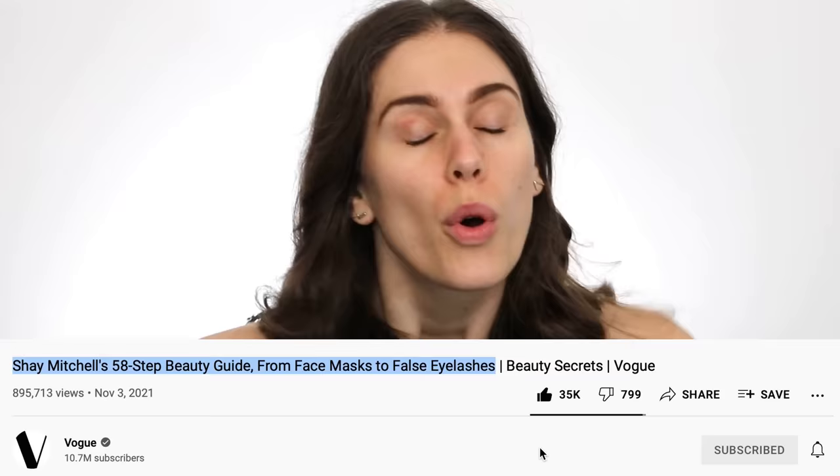Today we are reacting to Shay Mitchell's 58-step beauty guide — from face masks to false eyelashes. I'm hoping most of these are makeup. Who has time for 58 steps?